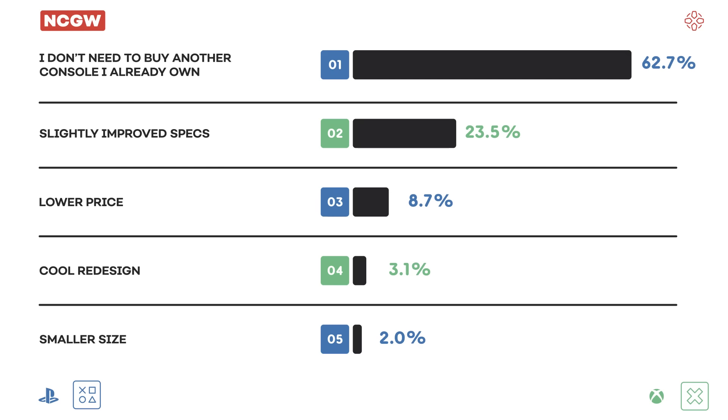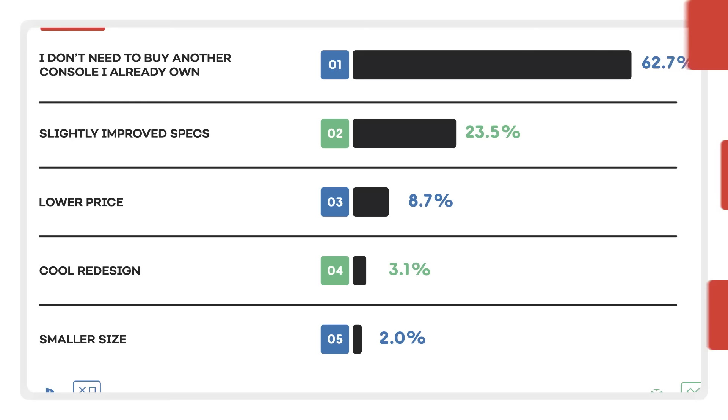We have results from last episode's poll. We asked what would get you to rebuy a console you already own, in the context of the PS5 slim. The overwhelming majority said they don't need to buy another console. Interestingly, only 2% said a smaller size would convince them — which is really the only selling point of the PS5 slim. New poll: of the five games we discussed, which is the most next-gen to you? Spider-Man 2, Ratchet and Clank Rift Apart, Cyberpunk 2077 Phantom Liberty slash 2.0, Forza Motorsport, or Microsoft Flight Simulator? Vote at IGN.com the day this episode goes live and we'll share results next episode.